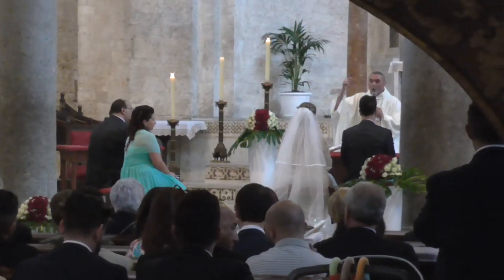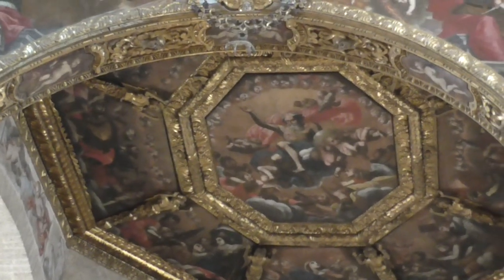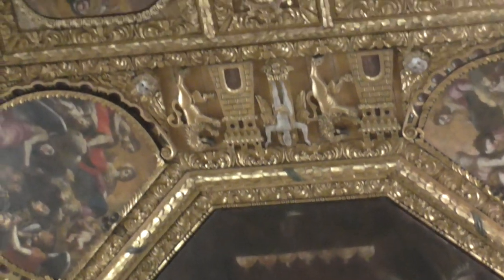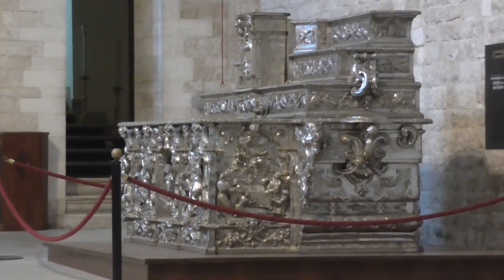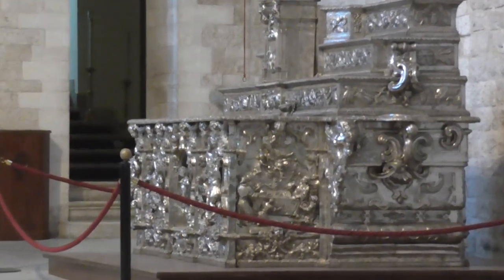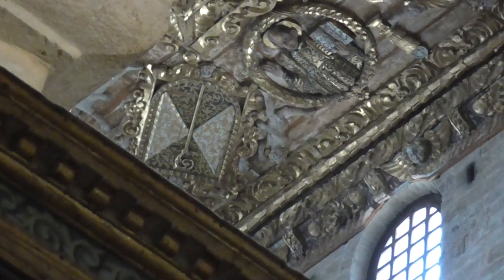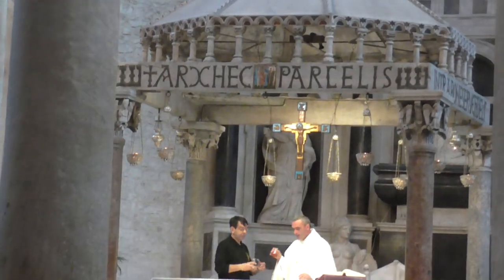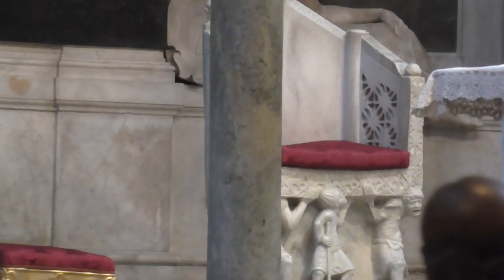Under the main altar is the tomb of St. Nicola. I love to walk this ancient path of medieval pilgrims. The ceiling is 17th century.